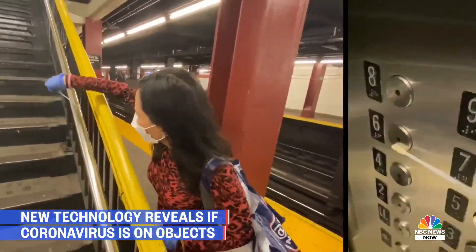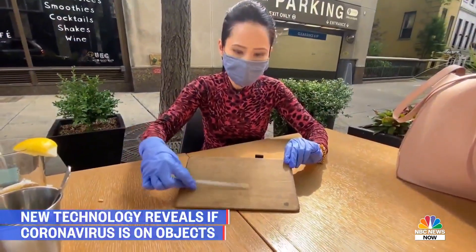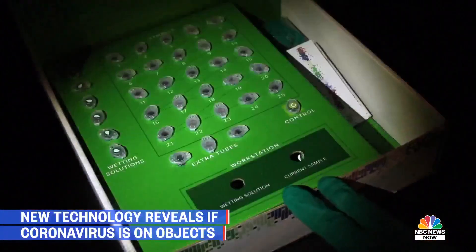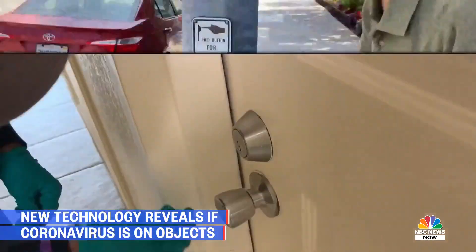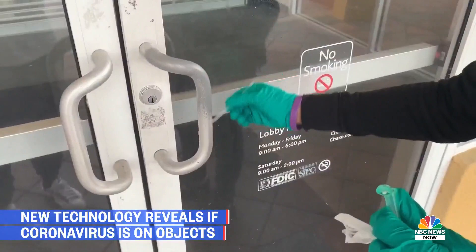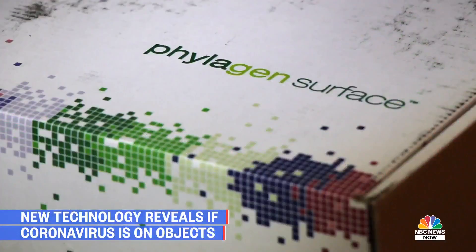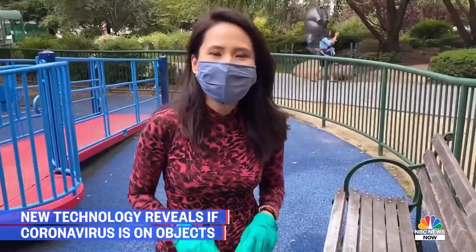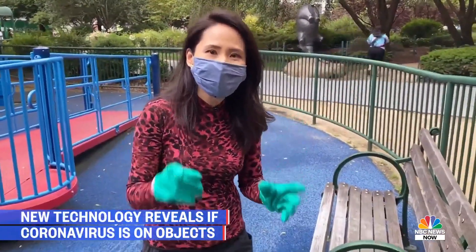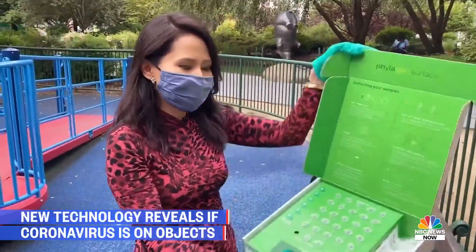From handrails to elevator buttons, indoors and out, could the coronavirus be here? This new test lets non-scientists like us find out whether anyone with COVID-19 has touched or breathed on the spaces we're in. It's made by San Francisco-based company Phylogen, which gave us swabs to collect samples. We're trying it out for the first time, with exclusive access to show you what the Phylogen surface test is and how it works.